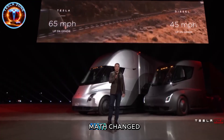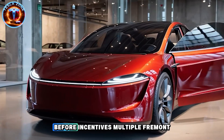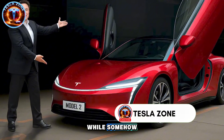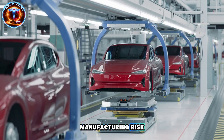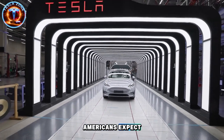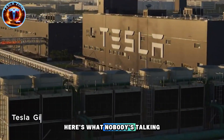Tesla just leaked documents showing the Model 2 could hit dealerships at $25,000 before incentives. Multiple Fremont sources confirm Elon signed off on three radical changes that slashed production costs by 40% while somehow beating gas cars on total ownership expense. Is this the move that finally kills the used Camry market, or are we about to see the biggest manufacturing risk Tesla's ever taken? What's happening inside Gigafactory Texas isn't just about building a cheaper EV — it's about rewriting what Americans expect from a $25,000 car. Here's what nobody's talking about.